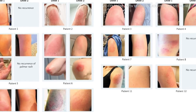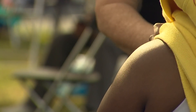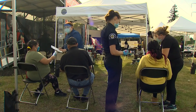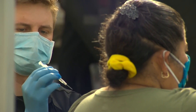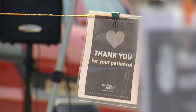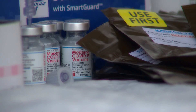It's called COVID arm, described as itchiness and redness at the injection site of a COVID vaccine, sometimes resembling a rash. The findings were published in the New England Journal of Medicine this month, showing less than 1% of more than 30,000 participants in a clinical trial for the Moderna vaccine experienced this.